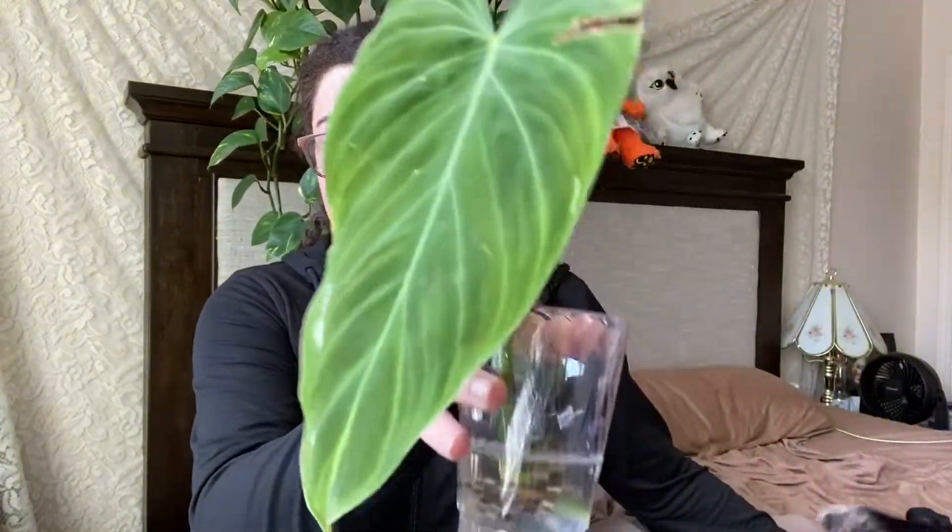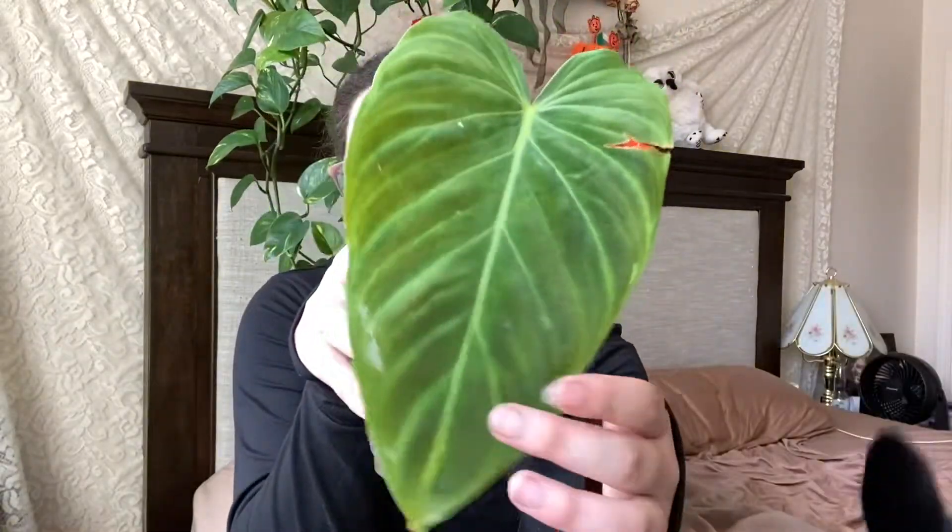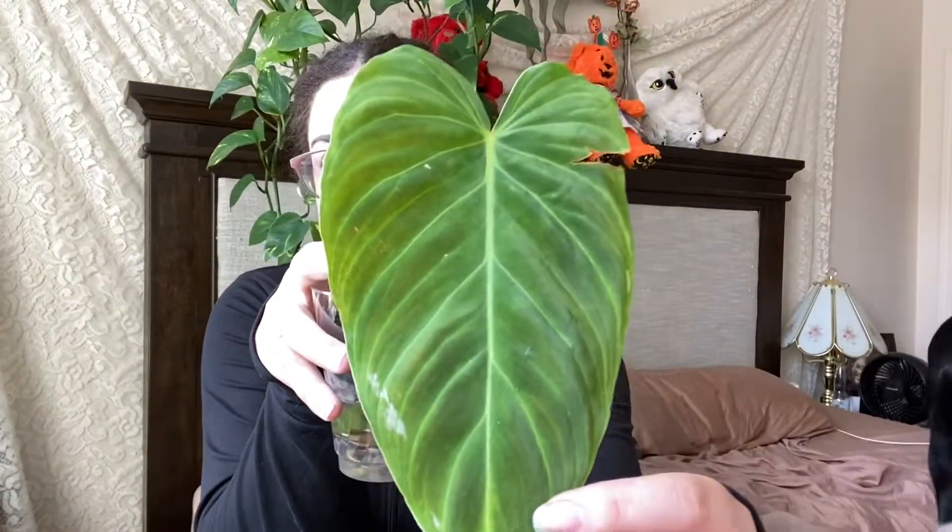The first one is this Philodendron Splendid. It is just a one-leaf cutting but it's doing really nicely with the roots and there's even a new growth point coming in. I am honestly obsessed with philodendrons — they're probably my favorite genus of plant, so I'm kind of on a mission to collect all of my favorites. It does have a little tear in the leaf but she's gorgeous and when she grows up I know it'll be beautiful.